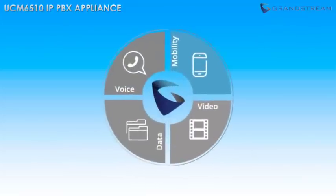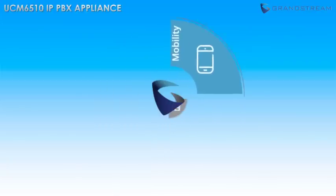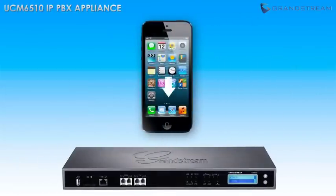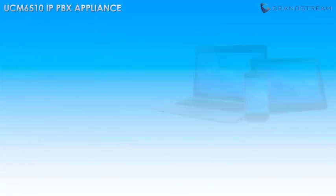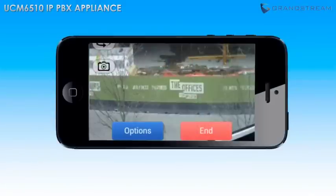In today's mobile society, it is imperative that business can be conducted from anywhere in the world. With the UCM 6510, business users are able to access all of their business from anywhere with an internet connection. Use Grandstream's GS Wave softphone application to make and receive calls using your business SIP account on any mobile phone. All voicemail and faxes are forwarded to email for easy access, all call recordings and CDRs can be accessed remotely via the web user interface, and you can monitor your business's surveillance cameras using any internet-connected device.